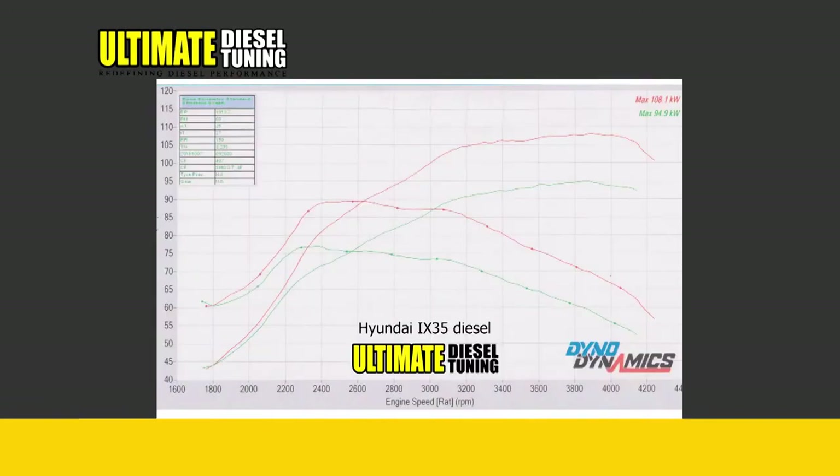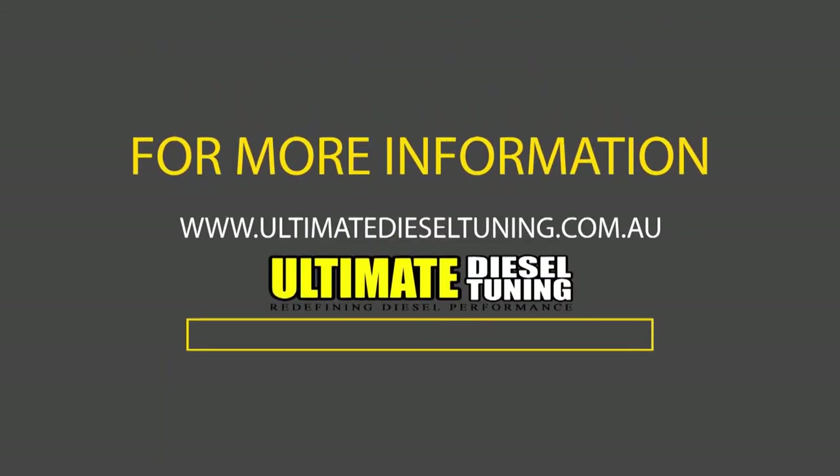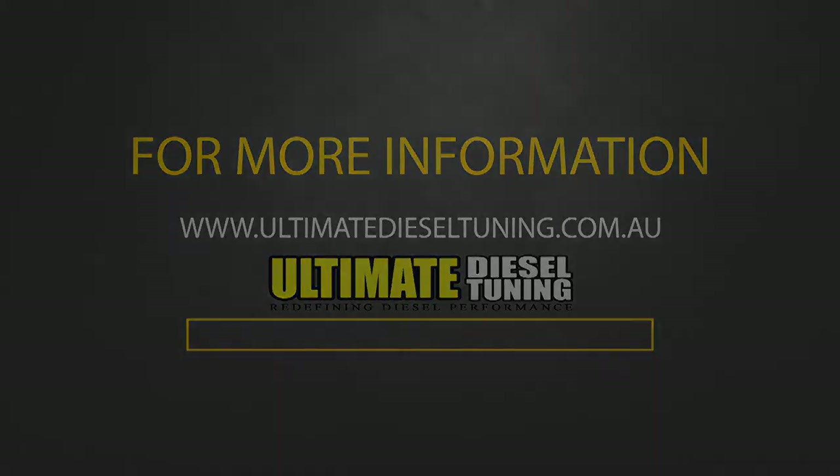Including vans and SUVs. For more information on what is available for your turbo diesel model, head to the website — ultimatedieseltuning.com.au